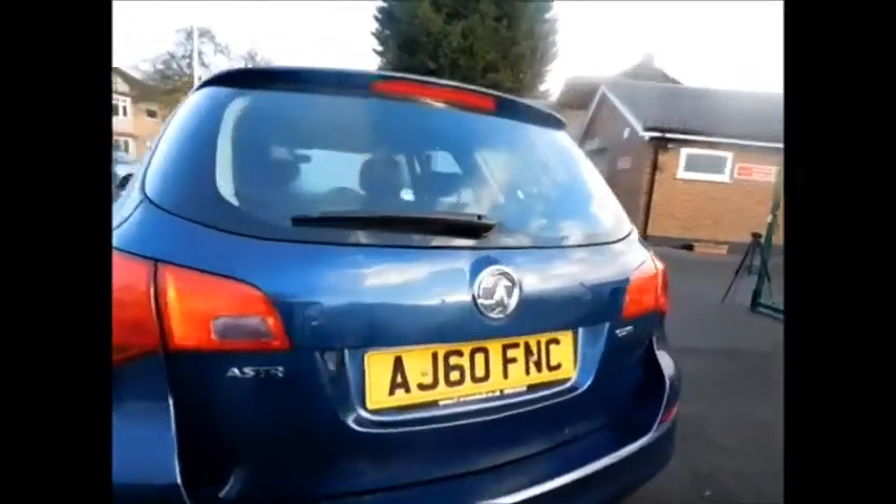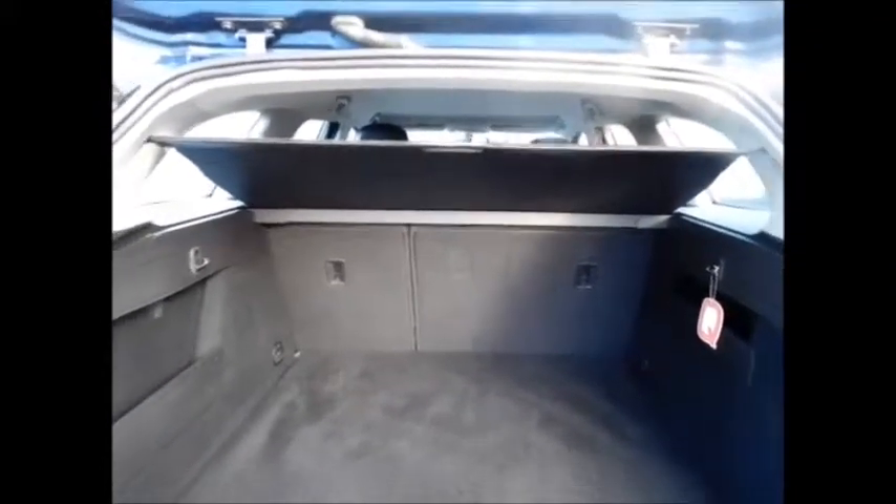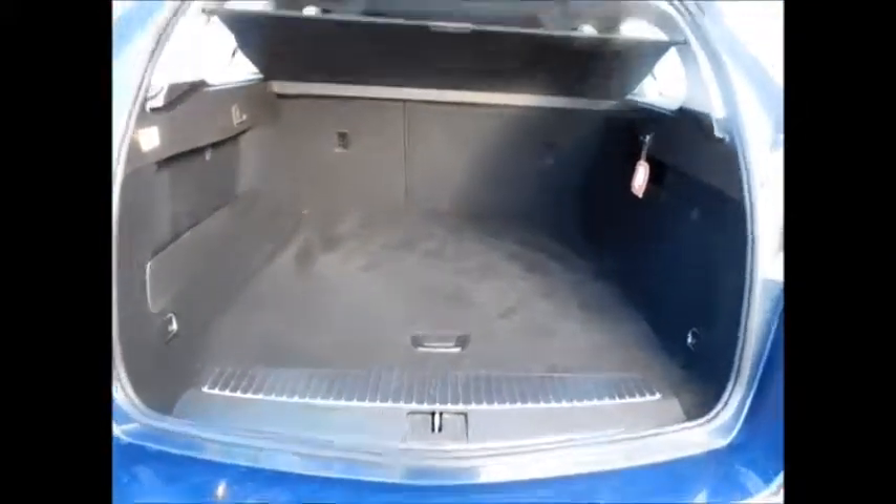Coming to the rear of the vehicle, as you can see this car benefits from a rear wash wiper along with a high brake light and a very spacious boot, along with 60/40 split folding rear seats, a flat load space, and additional hidden storage.